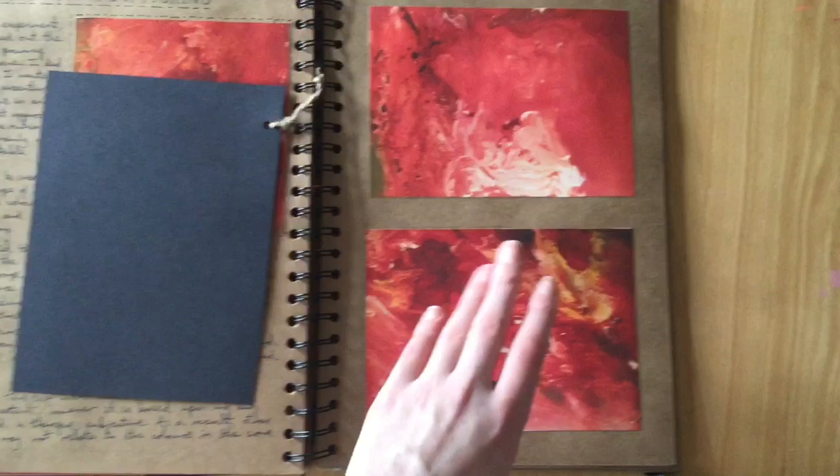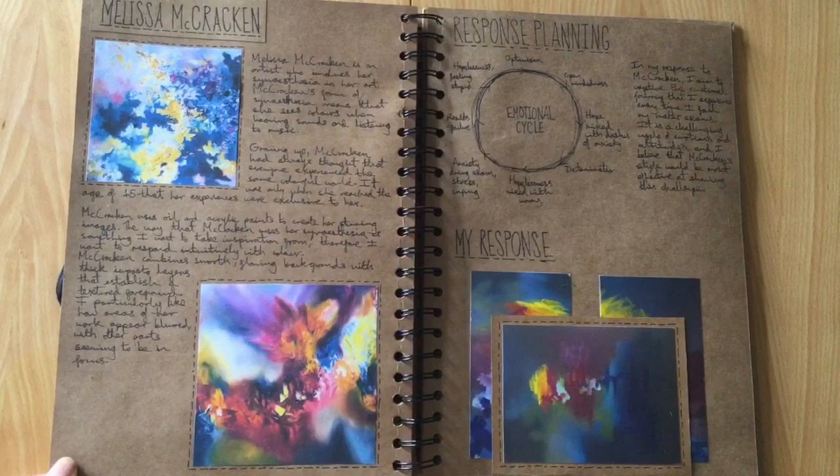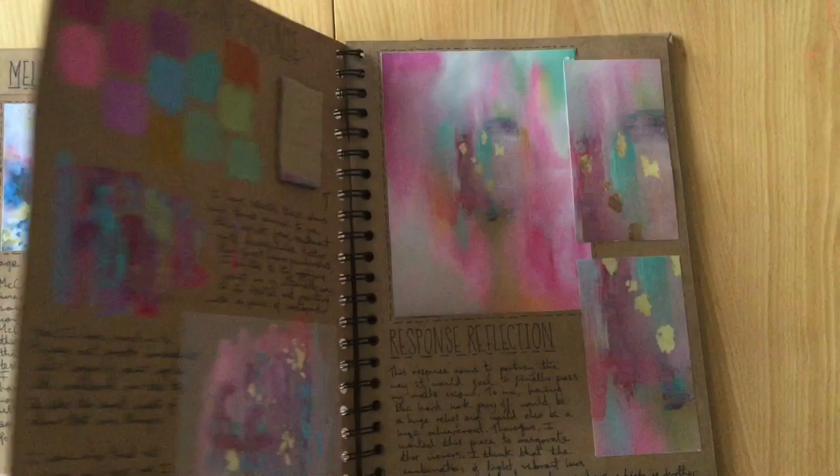I got a bit more abstract and started thinking about how colour can be used to still communicate emotions without it having to be a portrait.